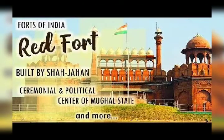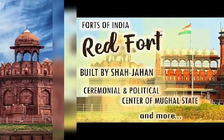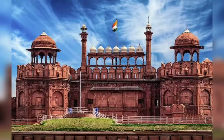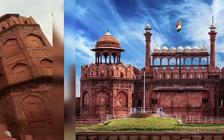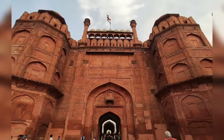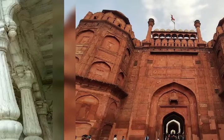Emperor Shah Jahan commissioned construction of the Red Fort on 12 May 1638, when he decided to shift his capital from Agra to Delhi. Originally red and white — Shah Jahan's favorite colors — its design is credited to architect Ustad Ahmad Lahori, who also constructed the Taj Mahal.